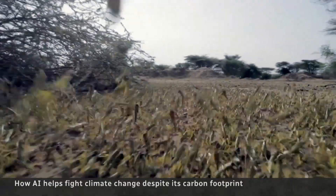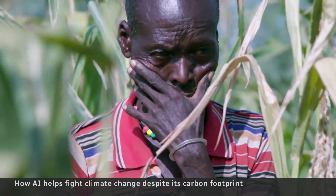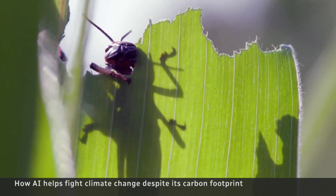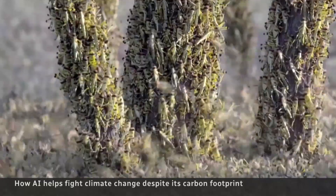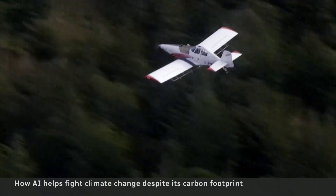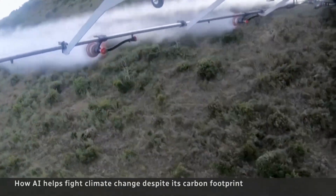In the Global South, climate change is increasing locust outbreaks and threatening food security. An AI tool uses data on soil moisture, wind, humidity, satellite images, and more to predict locust swarms in some African countries. Farmers receive text alerts up to three months in advance of an outbreak.